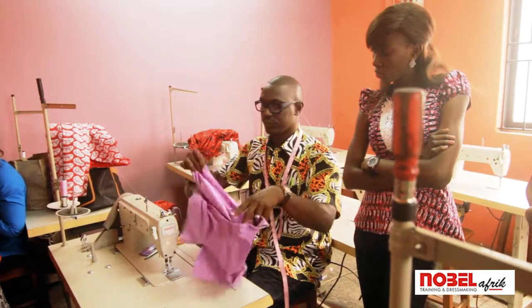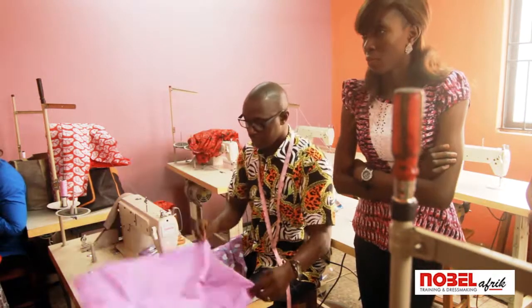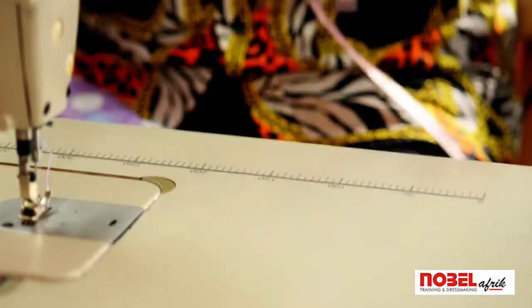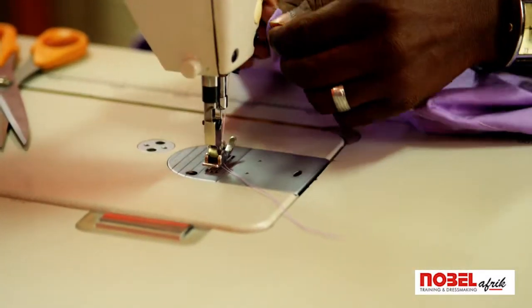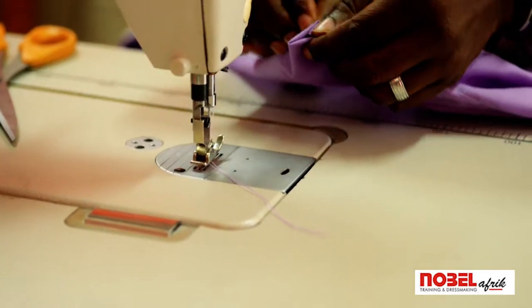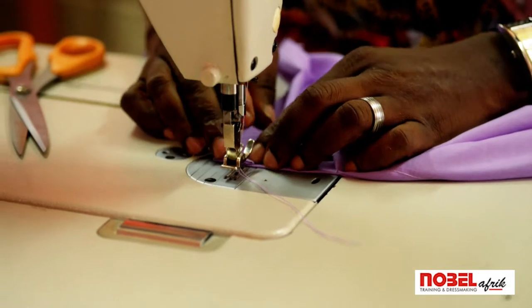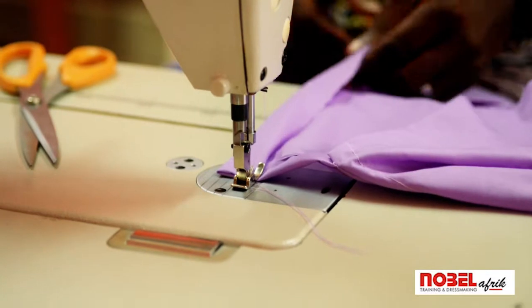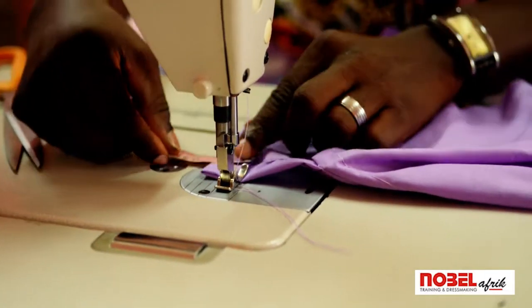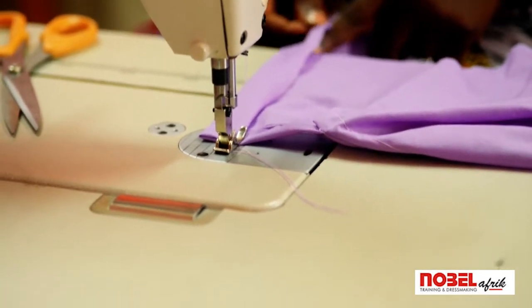After sewing, you cut out your excess, and you come here and mark your down points with an inch. Thereabouts. Come here. You always measure — it's important for you to measure. This is an inch, exactly an inch.